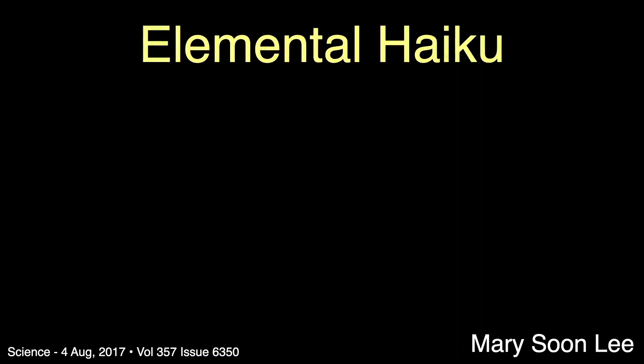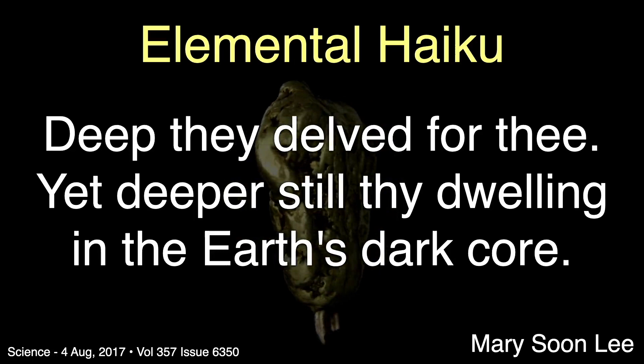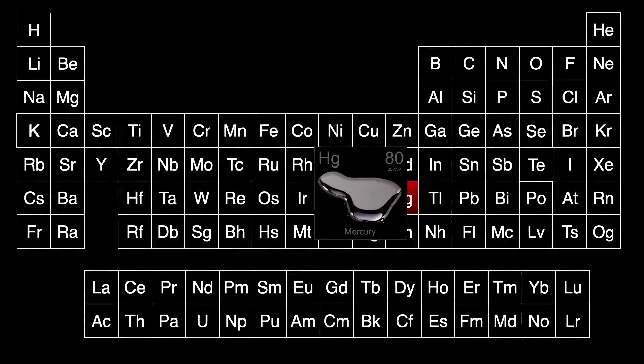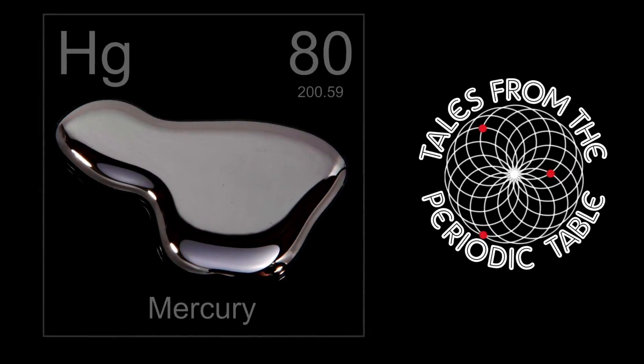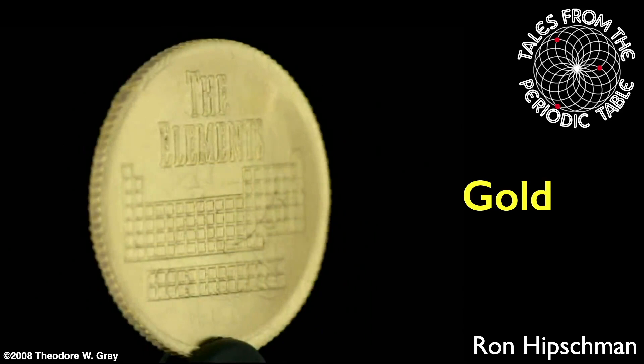We'll end this talk with Mary Soon Lee's elemental haiku about gold: "Deep they delved for thee, yet deeper still thy dwelling, in the earth's dark core." In the next program in this series, I'll examine the only metal that's liquid at room temperature — mercury. I hope you'll join me. I'm your host Ron Hipschman. Thank you for watching this Tales from the Periodic Table program about the element gold.